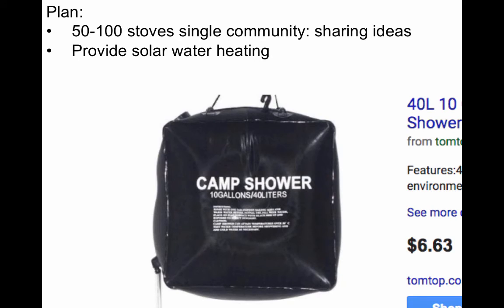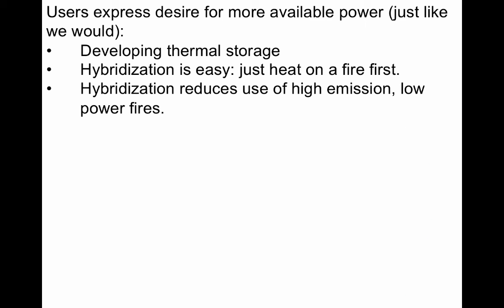So our plan for the coming year is to implement 50 to 100 stoves in a single community so the people there can share cooking ideas, and also to provide solar water heaters with each stove so that recipients would be more likely to use their stoves for cooking needs. The two families with the new stoves expressed that they would like more available power. And so at Cal Poly, we're developing thermal storage capability so that one block can get hot during the day and cook very quickly when people want to use it in the evening.